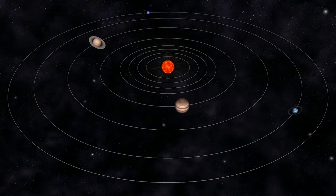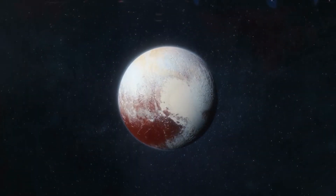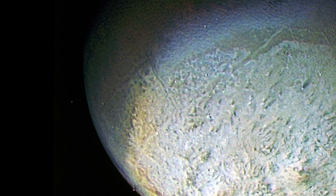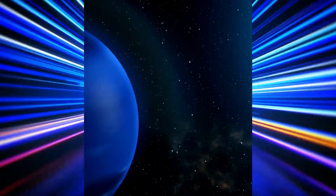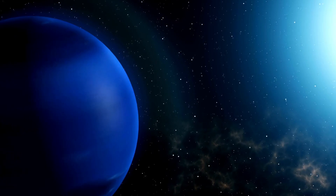Triton shares many characteristics with minor planets like Pluto, leading researchers to theorize that it may have originated from the Kuiper Belt. Webb's image of Triton reveals an unexpectedly bright surface, likely due to a frozen sheen of condensed nitrogen. This nitrogen reflects 70% of the sunlight that hits it, making Triton one of the brightest objects in Webb's image, while Neptune appears dark in comparison because the methane in its atmosphere absorbs near-infrared light.